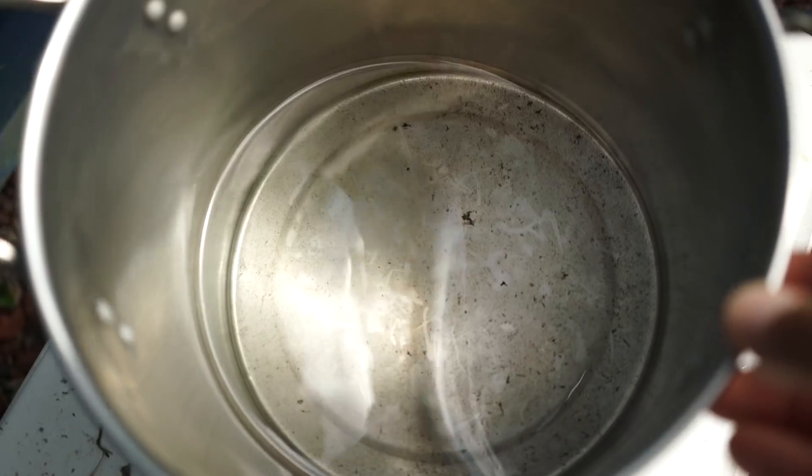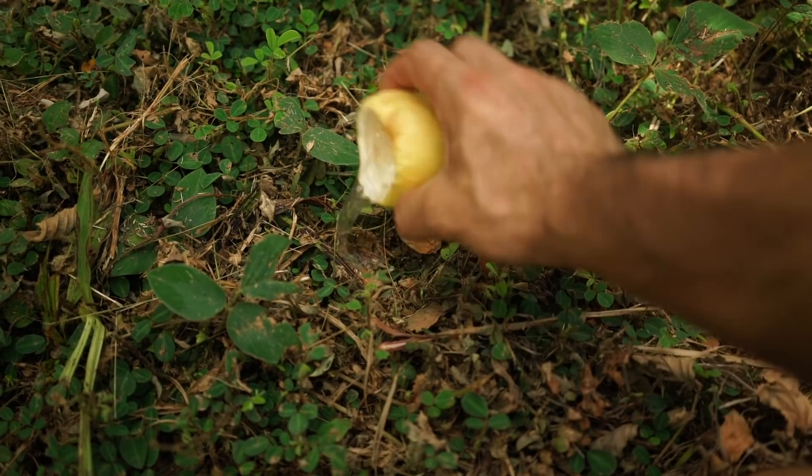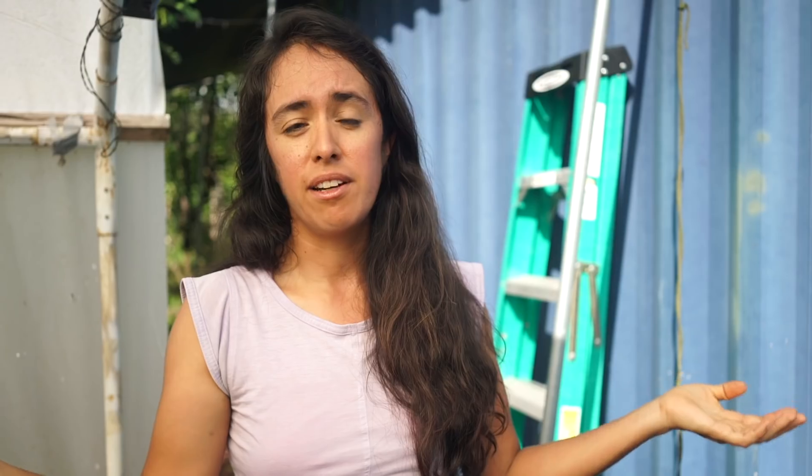It's important that we try to keep standing water everywhere else on the property under control so mosquitoes only find this spot where the fish are. Mosquitoes will lay eggs in any standing water — even about an inch deep. The females live about two months, so we weren't able to fully see the whole experiment through because the fish died in less than that time. We just need to figure out how to make the water suitable for the fish to run the full experiment longer.